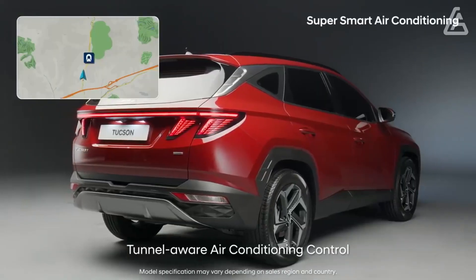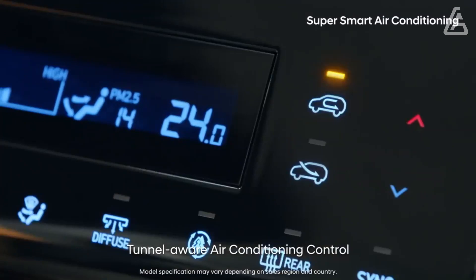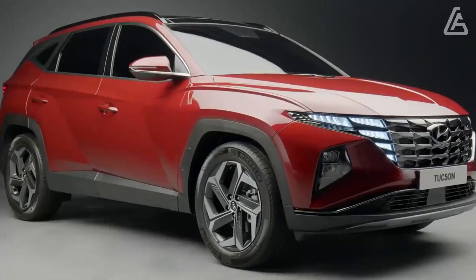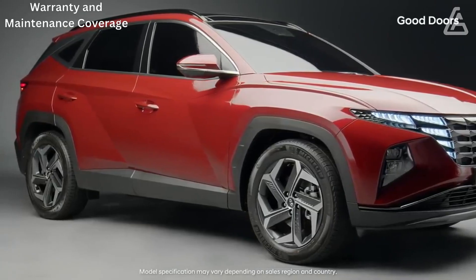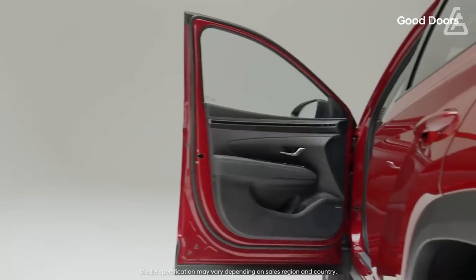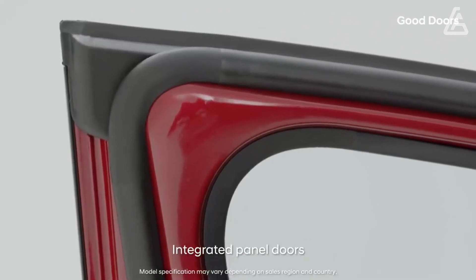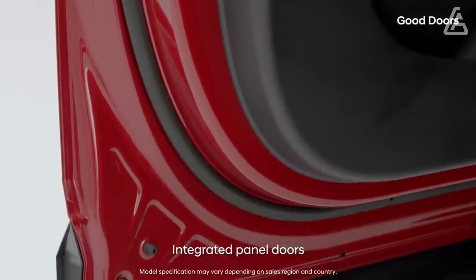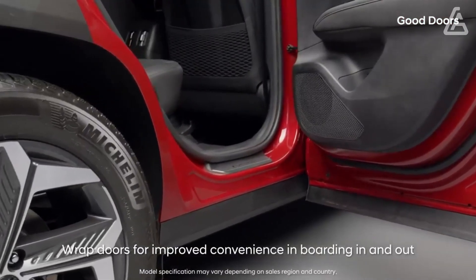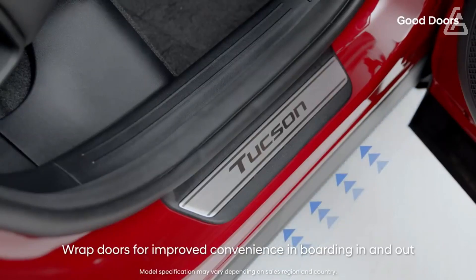Key safety features include standard automated emergency braking with pedestrian detection, standard lane departure warning with lane keeping assist available, and adaptive cruise control with lane centering assist. In the compact SUV market, only one competitor offers as much warranty coverage as the Tucson — its corporate twin, the Kia Sportage. The Hyundai still holds an advantage over the Kia in this area, however, thanks to its generous free scheduled maintenance program. The limited warranty covers 5 years or 60,000 miles, the powertrain warranty covers 10 years or 100,000 miles, and free maintenance is covered for 3 years or 36,000 miles.